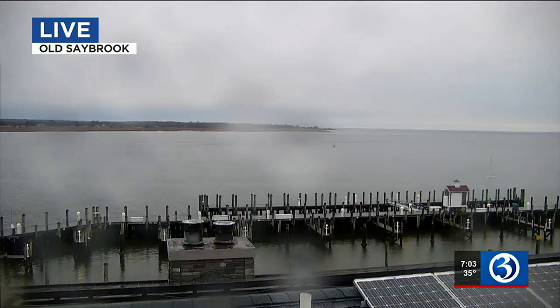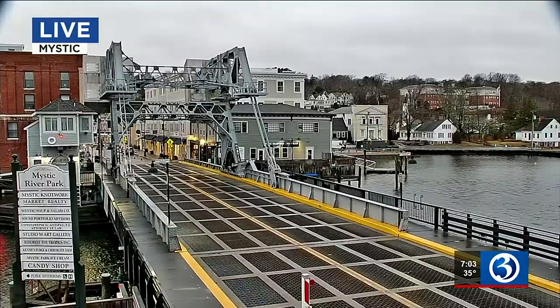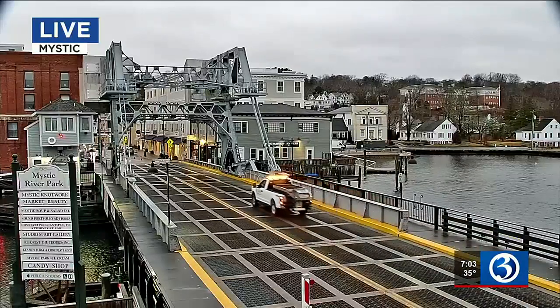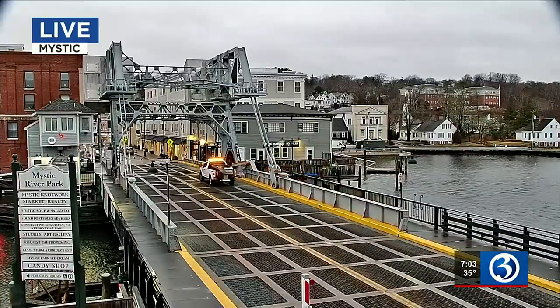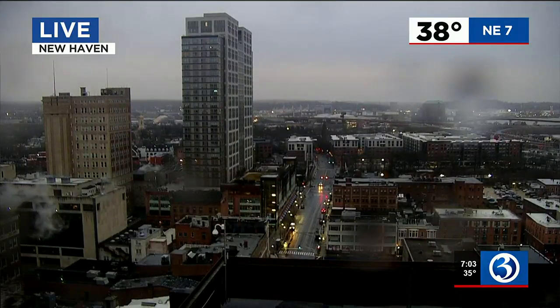Let's take a look at some of our eye cams across the state. Old Saybrook — the camera that never disappoints — not disappointing this morning. And here is our Mystic eye cam. We had a pretty good amount of rain there earlier, and it seems to have lightened up. The rain is improving, especially down across the shoreline.